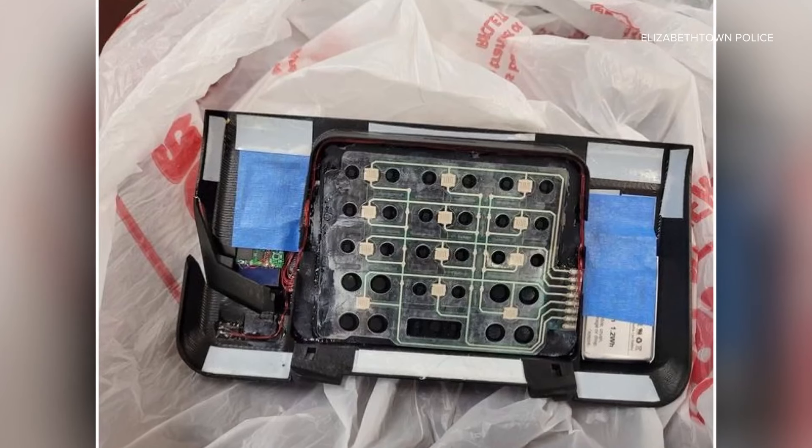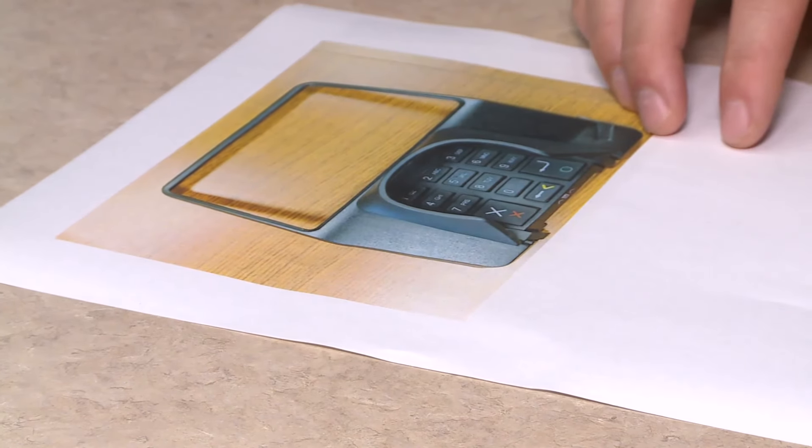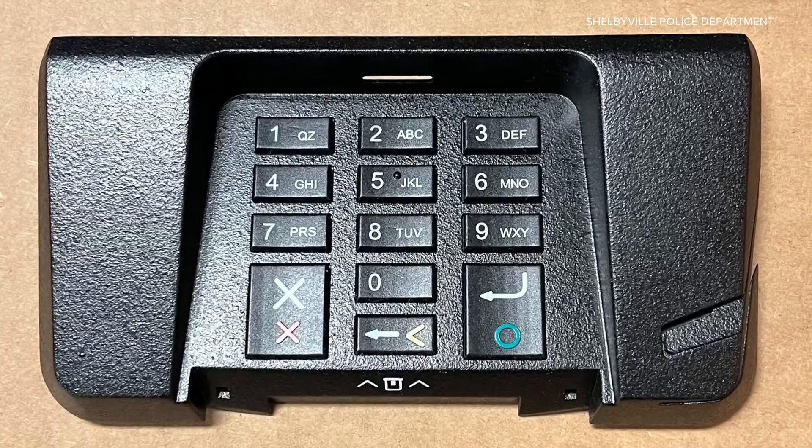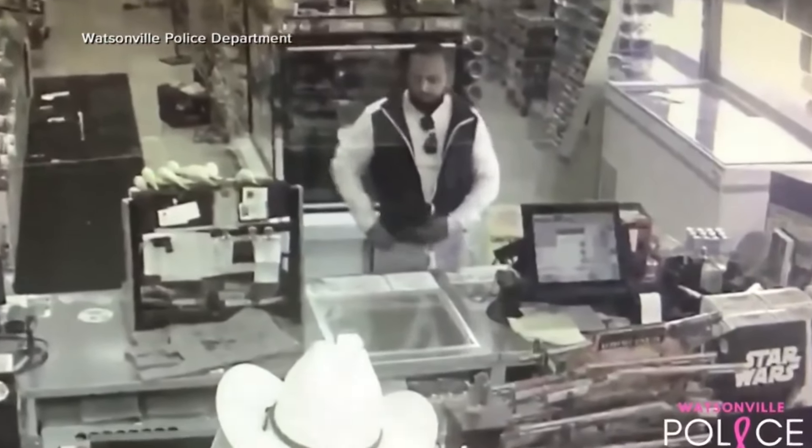Chris Denham said it's easy to mistake the real from the fake. You can see it simply overlays the original equipment, and as the victim inserts their credit or debit card into what they think is legitimate equipment, their information is compromised.